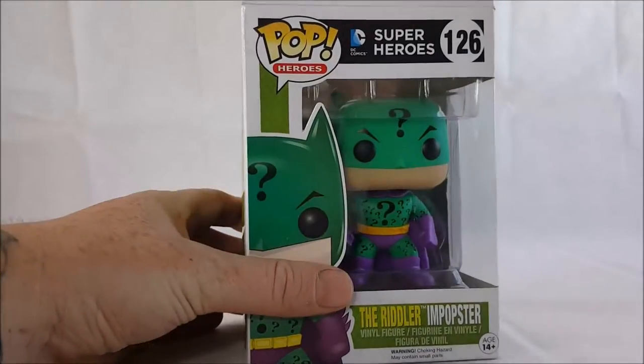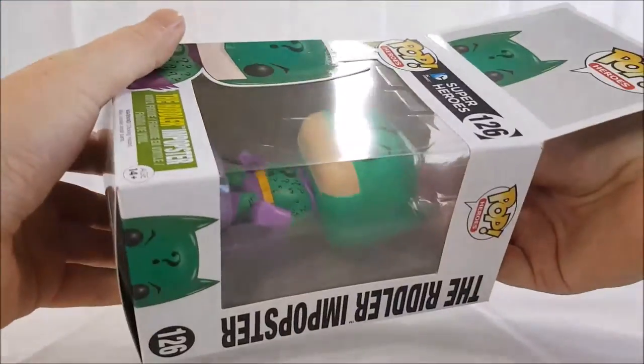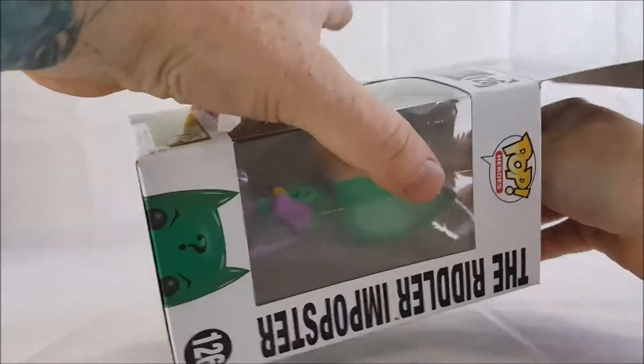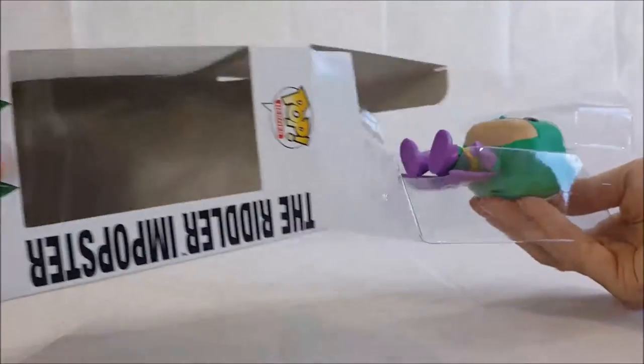Let's go ahead and take this guy out of the package and take a look. It appears this one did not come with a card from Legion of Collectors, so we won't waste time going over that this time.